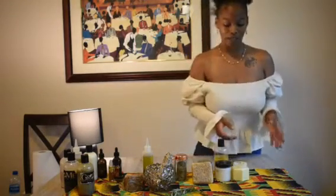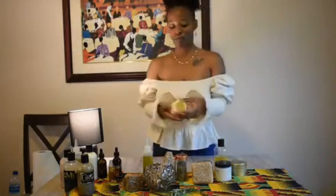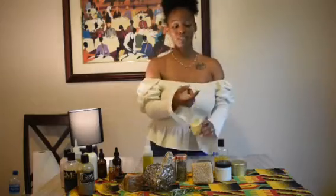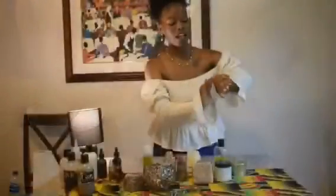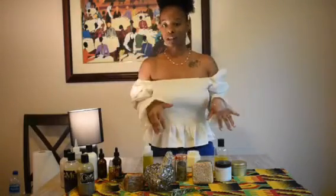Right here, we have just one of the body butters — I have many flavors. Right here, we have the lemon one. When I tell you that it is moisturizing, it is no joke. Most of my body butters you can use from head to toe.